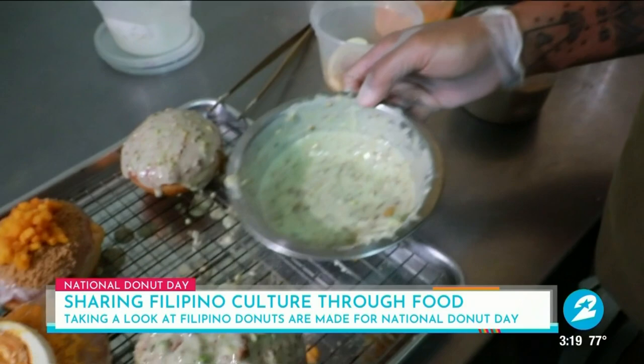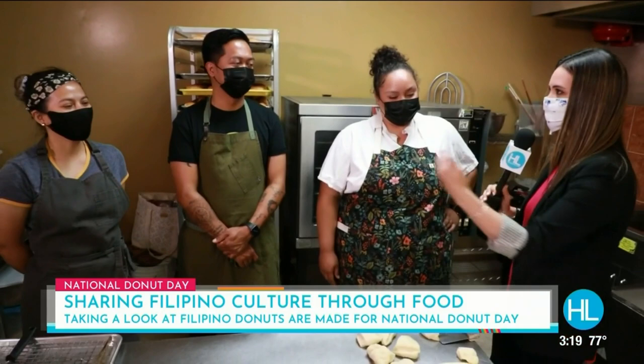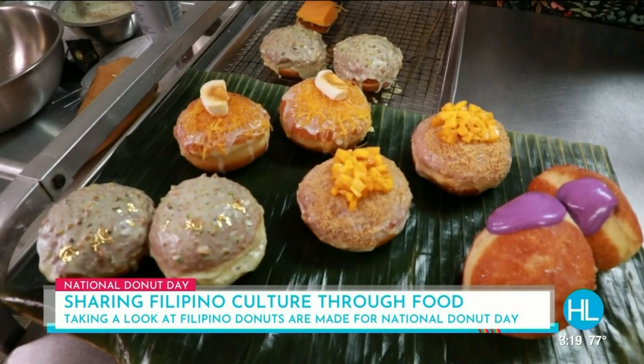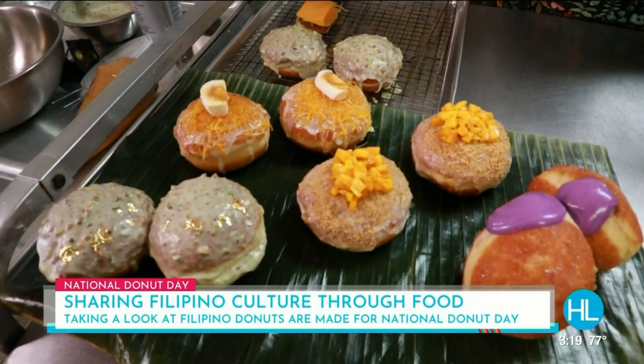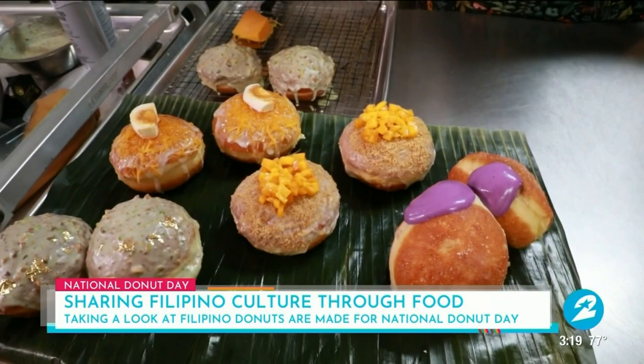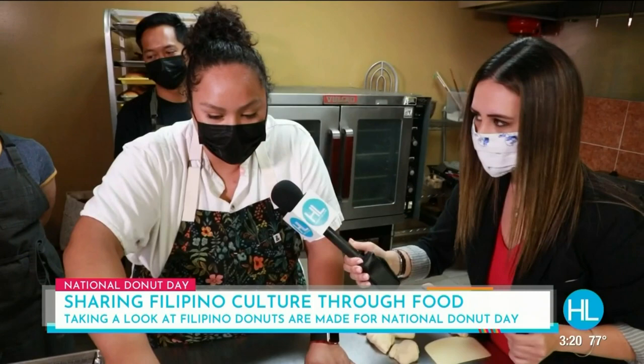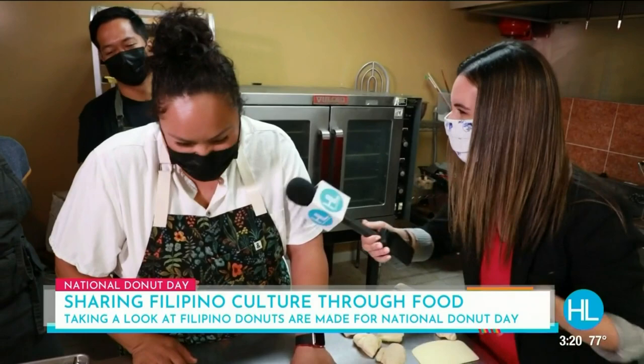This is Chef Evelyn, and we have Niku and Nina. You three pop-ups have come together to collaborate and show us some delicious donuts for this holiday. We have a tea custard and roasted pistachio donut, the bibinka donut — a very traditional Filipino dessert with salted egg and cheese — a mango float with graham cracker crust, and the very popular ube cheesecake donut, which is oozing out purple. People love it.